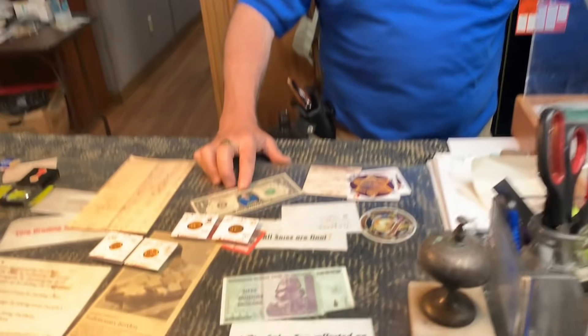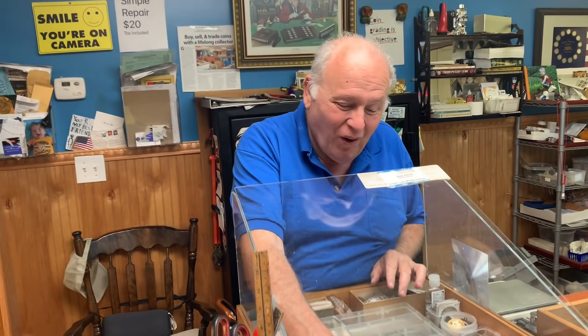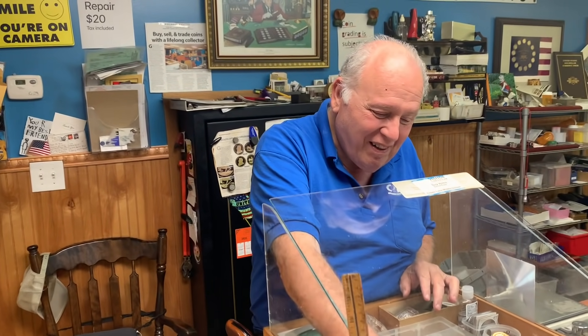They get interrupted by someone knocking on the door after hours. He goes to talk to them, saying the fans need him. Number two coin: the 1916 Standing Liberty quarter — he loves that it shows the breast on the original design.